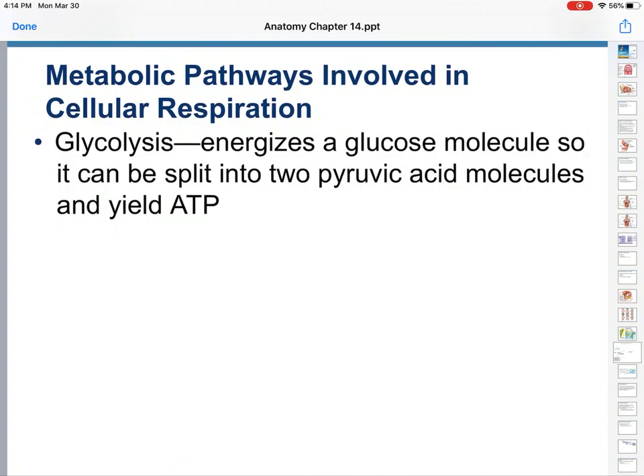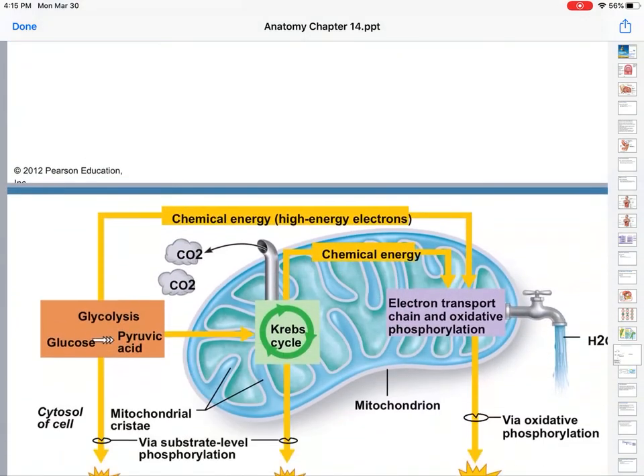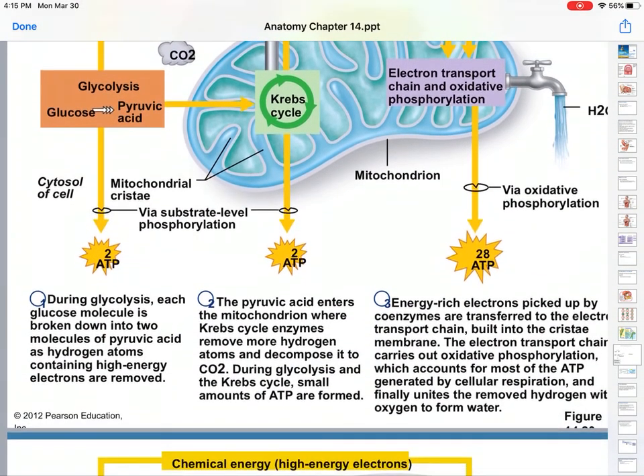The first step is glycolysis. We have a big glucose molecule — it's got a lot of energy, but we've got to break it down. So we split it into two pyruvic acid that yields ATP — two ATP, one per pyruvic acid. We end with two pyruvic acid, and as you can see, two ATP.